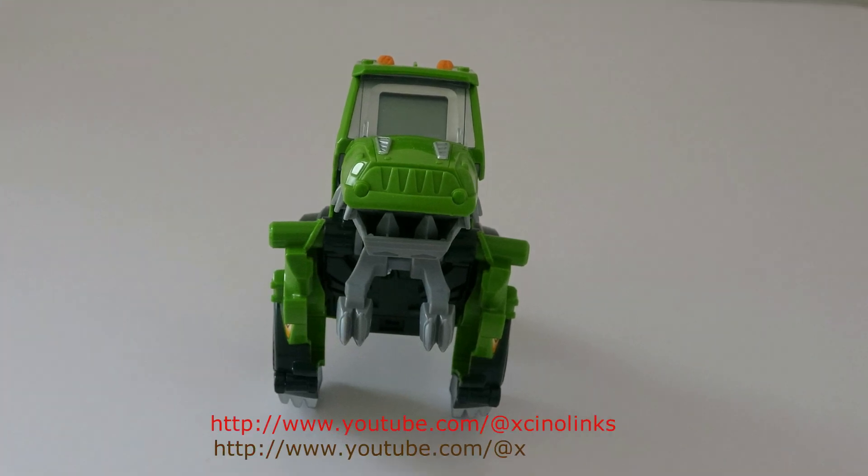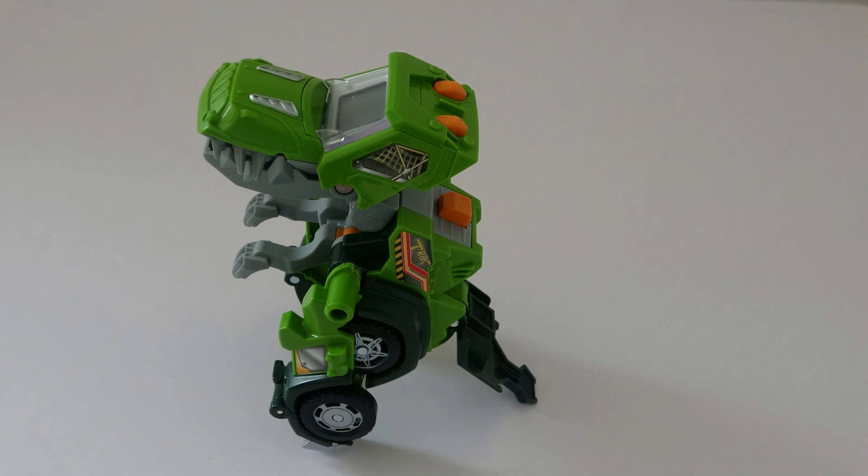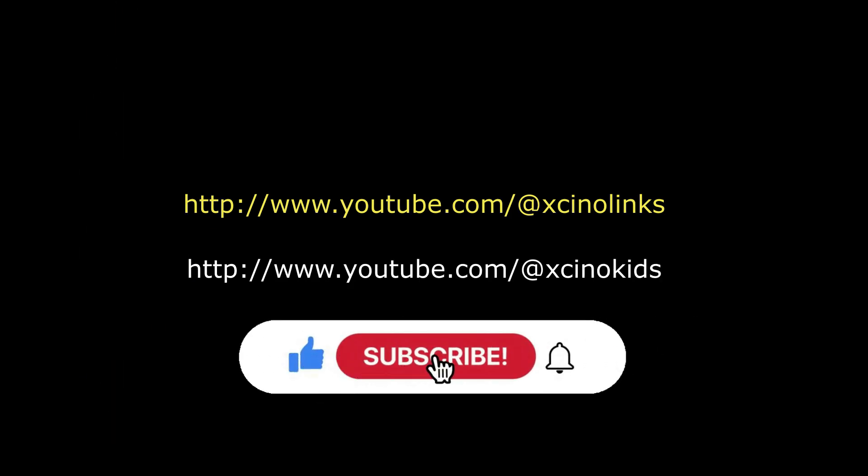Well, amazing friend. Good job. You did very well. Thank you and bye. Please like, share and subscribe to our channel for more videos.